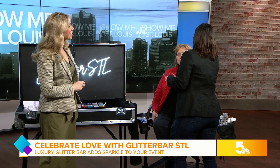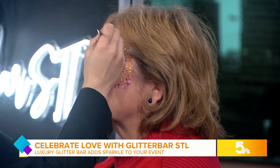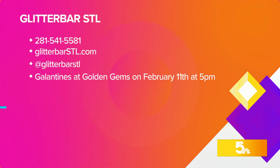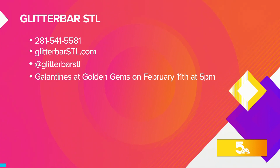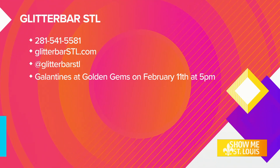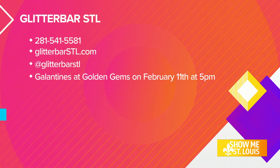It looks great — look how beautiful that looks. Amazing, I love it. We're going to want to look at the screen right here for further information. Call that number on your screen and follow them on Instagram. There's a Galentine's Day celebration at Golden Gems on February 11th at 5 p.m. Thanks so much, Maria, for joining us today. Thank you.